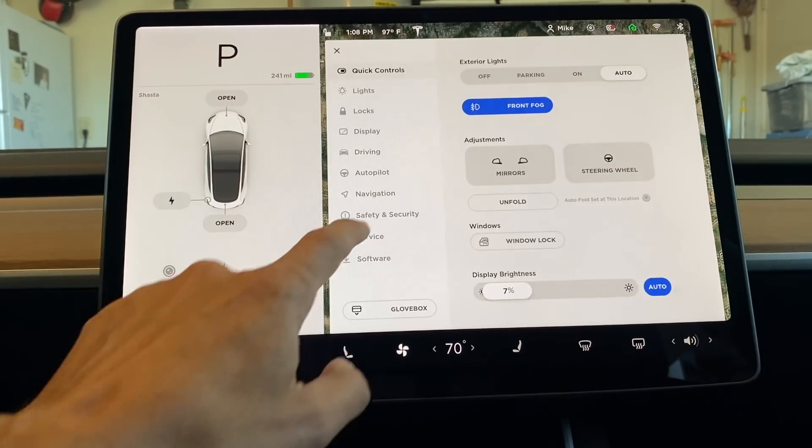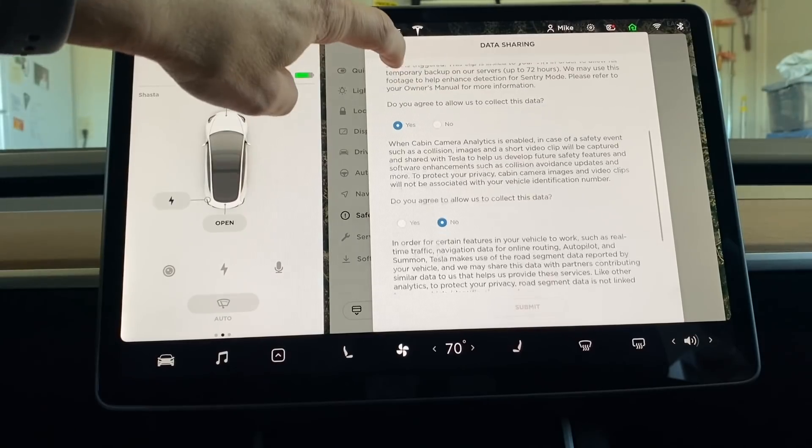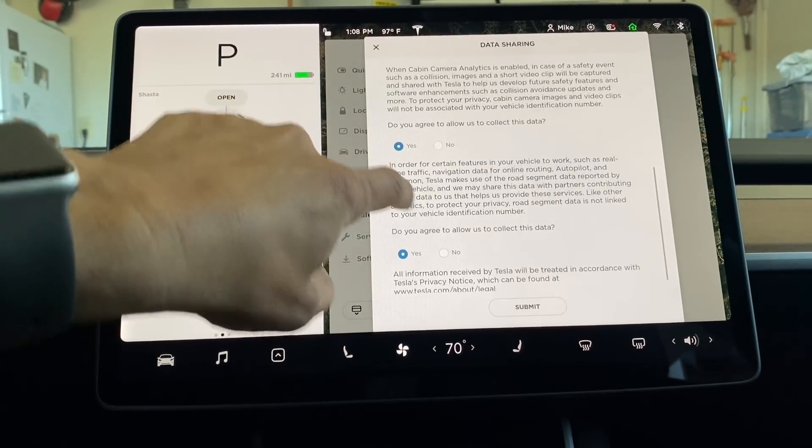Have you ever wondered why there's a camera above the rear-view mirror? Up until now there was really no use for it. Elon Musk did mention it would be used for security in a self-driving car scenario, but now you have the option to enable the camera to record images and short clips just prior to a collision or safety event. According to Tesla, this will help engineers develop safety features and enhancements in future updates. To turn this feature on, go to controls by tapping the car icon, then safety and security, data sharing, and allow cabin camera analytics.